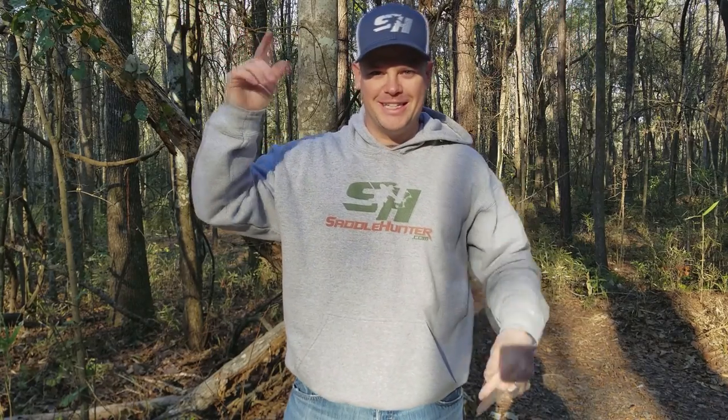What's up outdoorsman, Greg here, and today we're talking about leaning and sitting in a tree saddle.